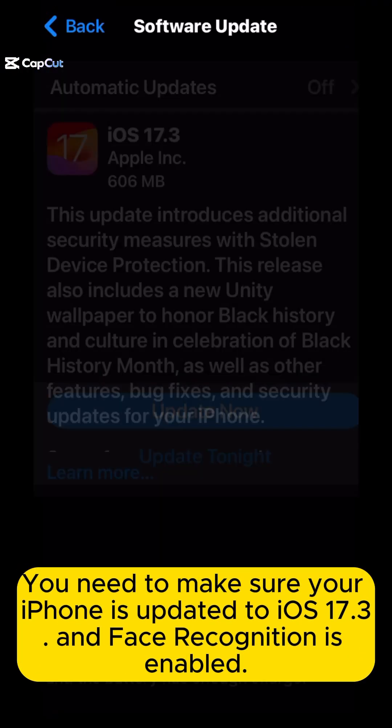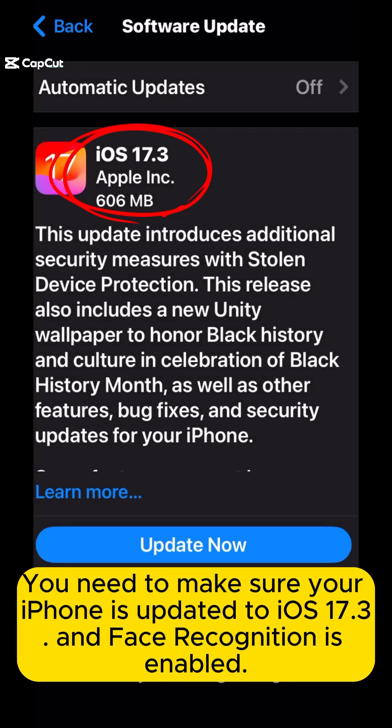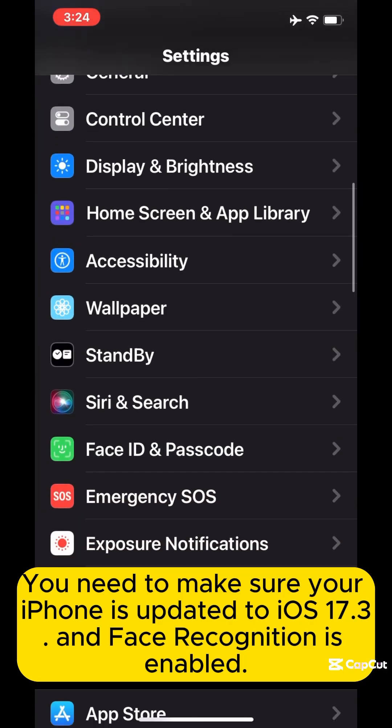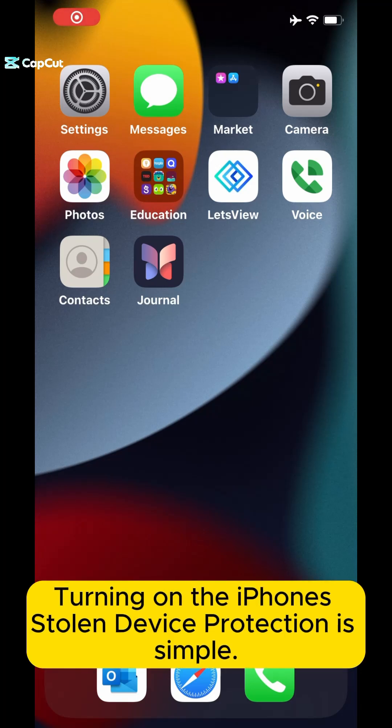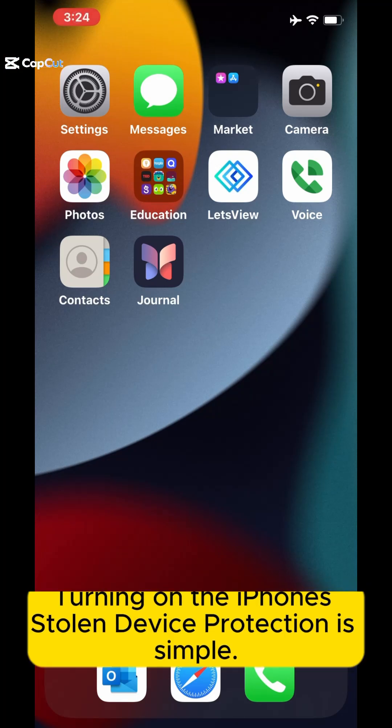You need to make sure that your iPhone is updated to iOS 17.3 and Face ID is enabled. Turning on the iPhone's Stolen Device Protection is simple.